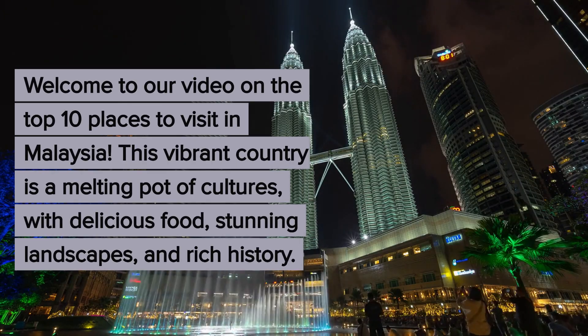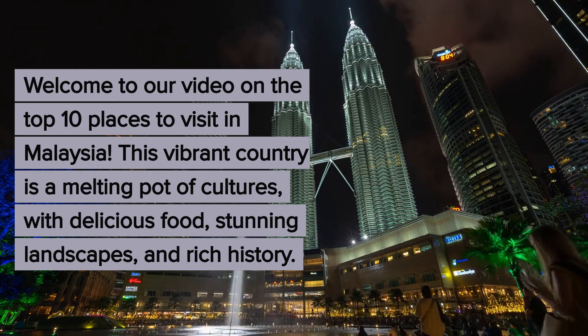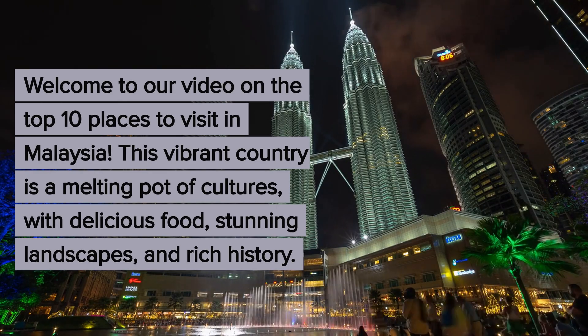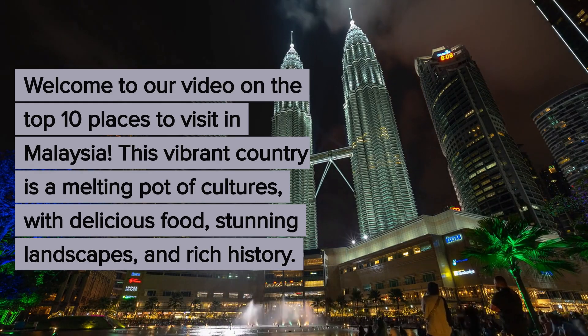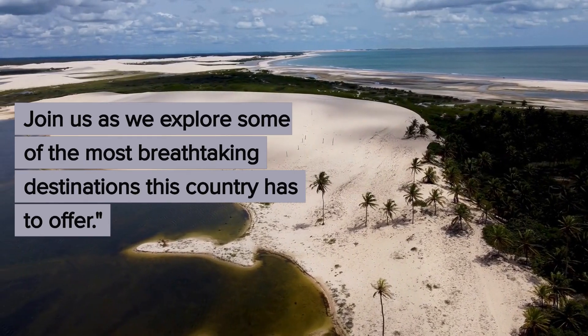Welcome to our video on the top 10 places to visit in Malaysia. This vibrant country is a melting pot of cultures with delicious food, stunning landscapes, and rich history. Join us as we explore some of the most breathtaking destinations this country has to offer.